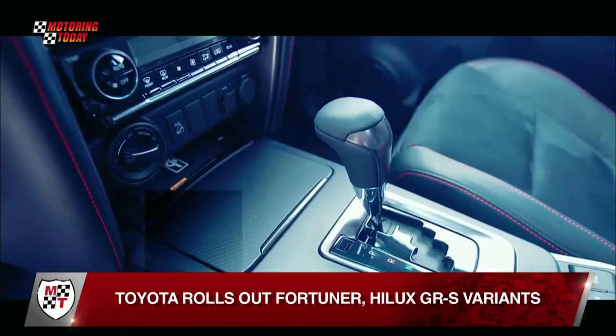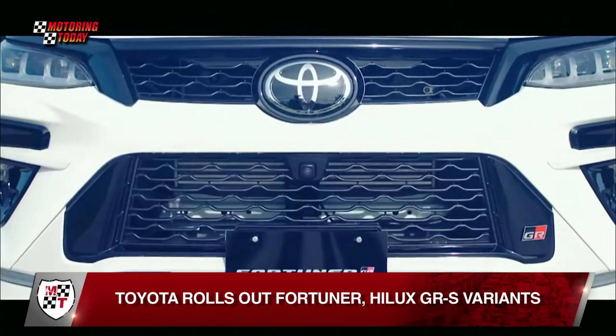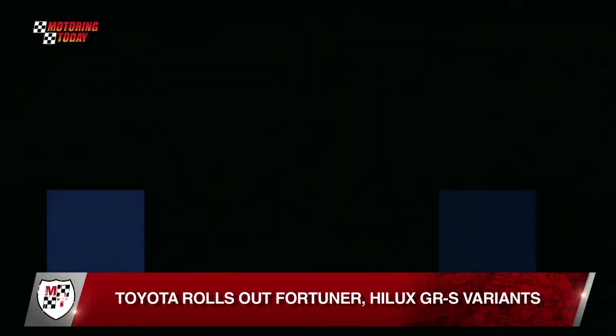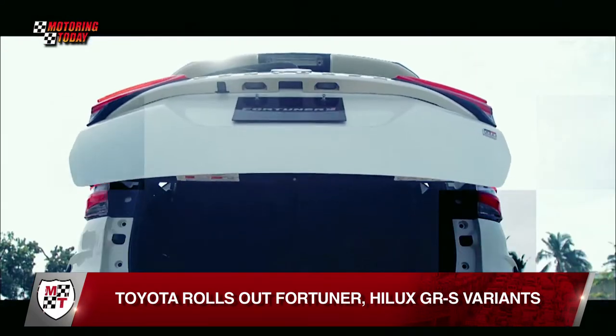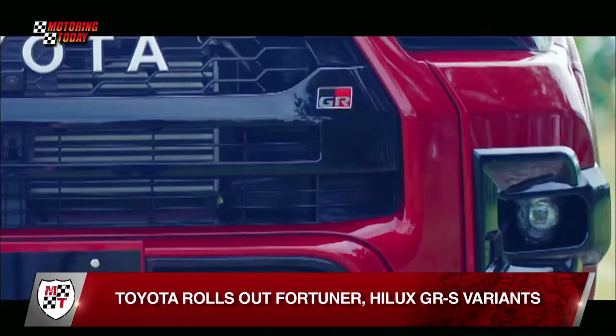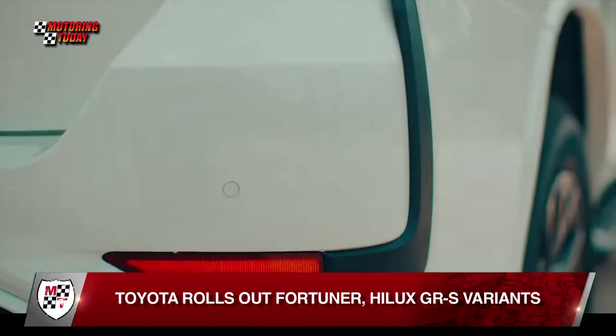The first sightings of the Fortuner and the Hilux GRS variants were at the second leg of Toyota Gazoo Racing Vios Cup. Soon after, Toyota Motor Philippines formally launched the GRS variants of the Fortuner and the Hilux. Giving two of Toyota's innovative multi-purpose vehicle models the Toyota Gazoo Racing treatment is intended to provide sporty options for racing fans and motorsports enthusiasts who want to express their passion through their daily drivers, says Toyota.